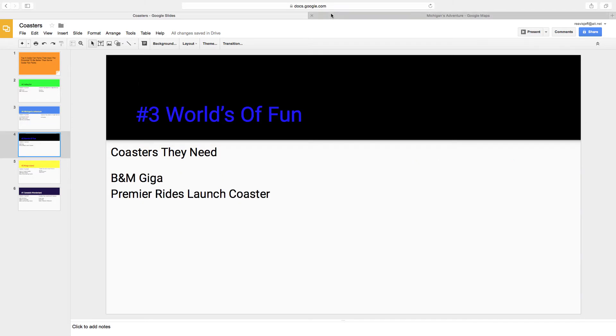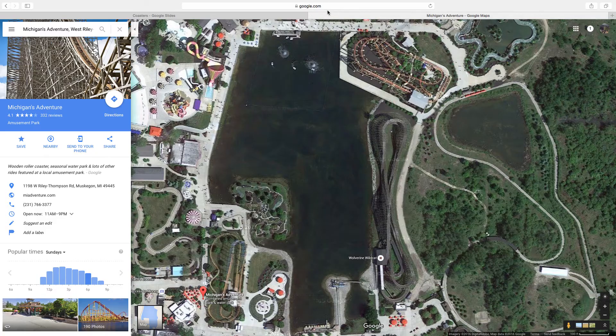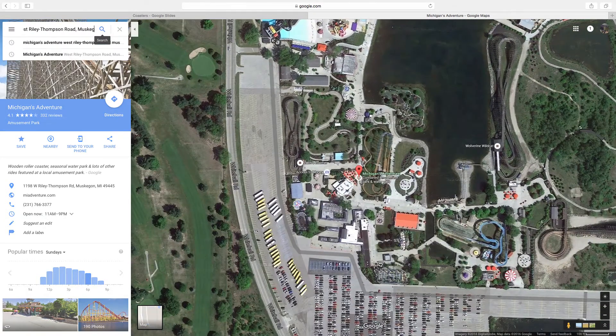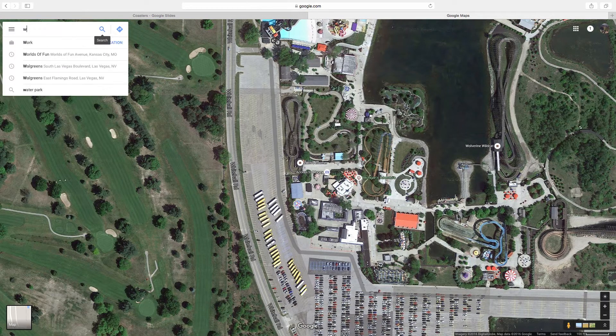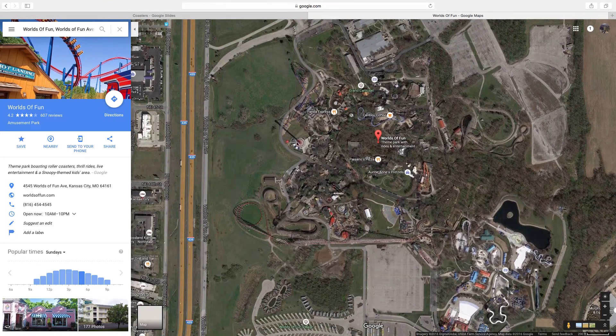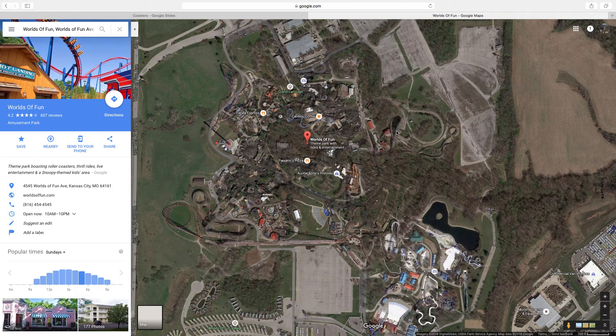Number 3 is Worlds of Fun. I don't think they need to remove any of their coasters because I don't think they have a single bad coaster. They have a lot of good coasters. Worlds of Fun is a very good park overall, though they don't have the largest amount of coasters — only 7 roller coasters, and basically only 6 major coasters in the park, because their 7th coaster is just a kiddy coaster. But Worlds of Fun, while a little small, has lots of space to the left of Patriot and to the right of their GCI Prowler — tons of space to add new coasters.